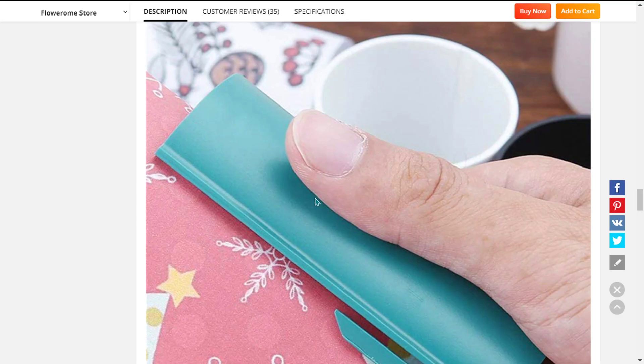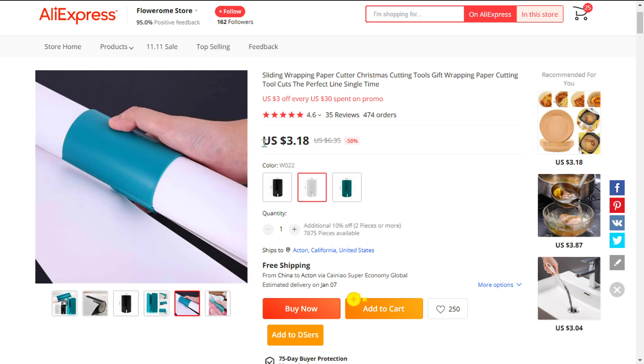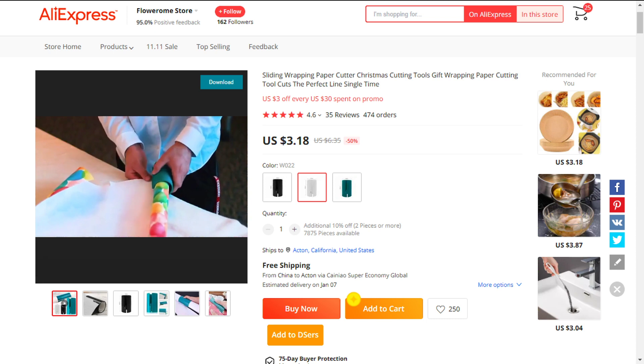The selling price for the portable mini wrapping paper cutter is just under $20, whereas the product cost is $3.18. Shipping is free, so you're looking at a very good profit margin of $16.82. Sell this now.